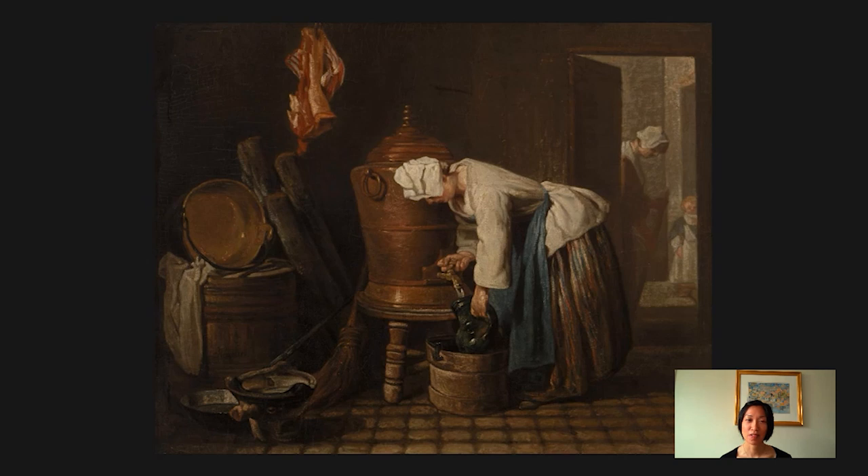Hi, I'm Cindy Kang. I'm associate curator at the Barnes Foundation, and we are here in this picture plunged into a dark, cool kitchen room downstairs in a relatively wealthy home in Paris in about the 1730s or so. You see a woman at the center who works in the household, and she's filling an earthenware jug with water from a copper urn.